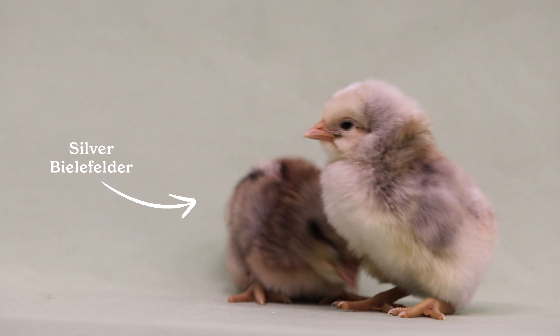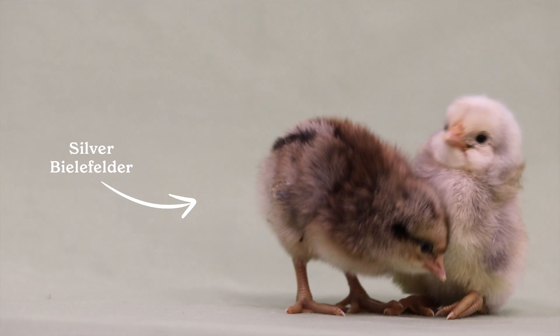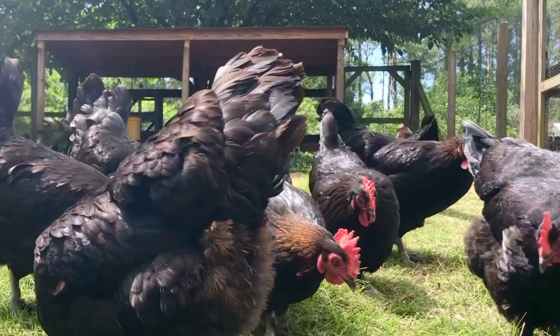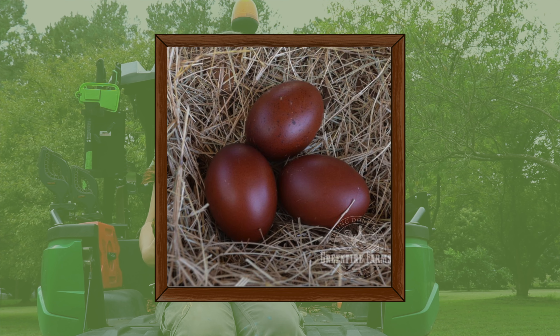All of our auto-sexing breeds are very popular and we always sell out pretty quickly. But I want to say the number-one seller last year was the Black Copper Marans, and I think the main reason was that everyone wanted that really nice dark chocolate egg color.